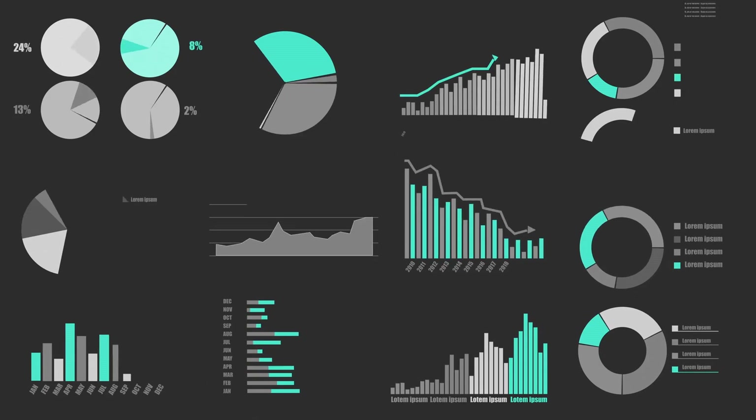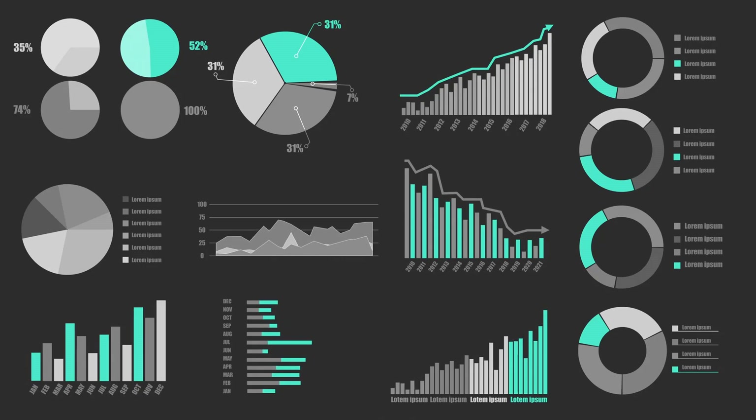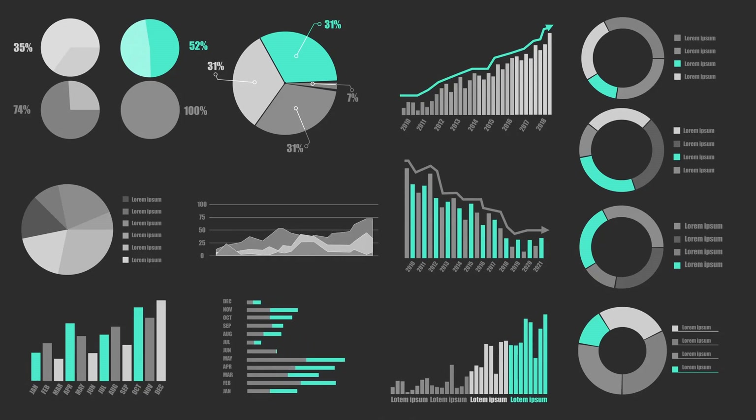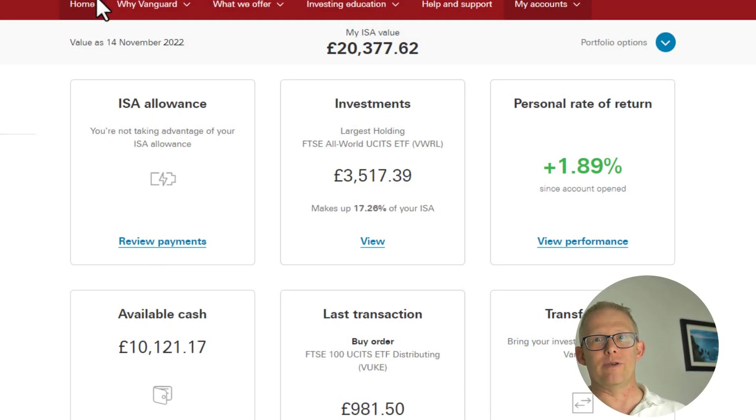Just for clarity, you are only allowed to open one stocks and shares ISA per financial year. I was lucky enough last year to max out and hit the threshold of £20,000. I'm not going to be that lucky this year — I might manage about four or five thousand if I'm very lucky. But what you will see is I'm up 2%. Based on how the S&P 500 and the FTSE are doing year to date, that actually isn't too bad. I also have some cash that we'll use later on to make a little investment into a new ETF.